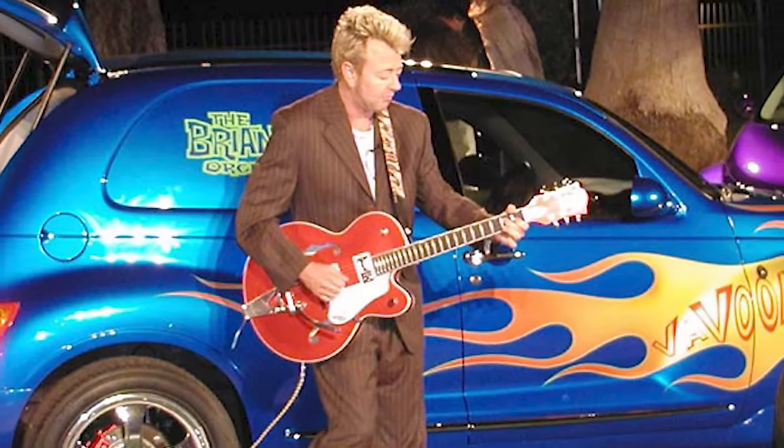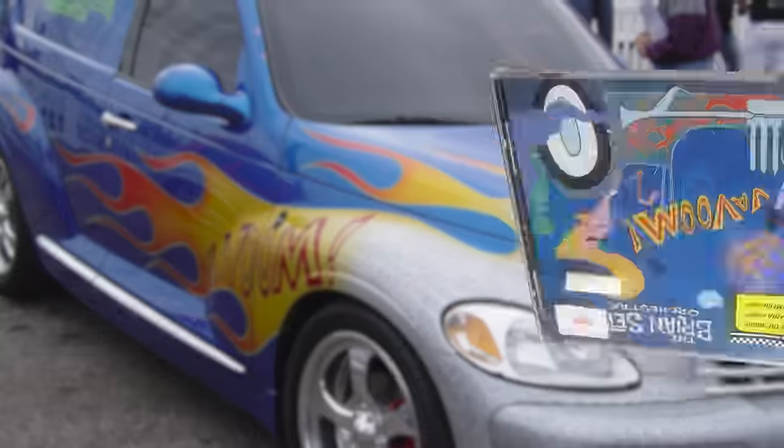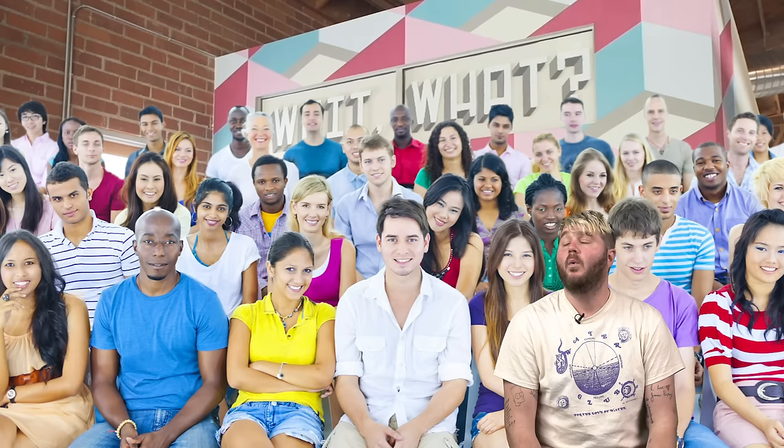The Brian Setzer Vavoom Setzer Cruiser featured a built-in guitar rack, an amp in the cab, and the word 'Vavoom' on the fender to promote Setzer's album. I would love to get my hands on one of those sweet bad boys.